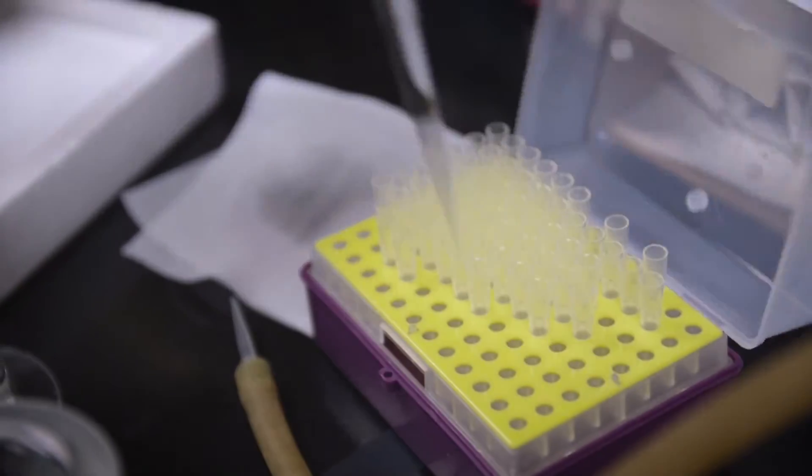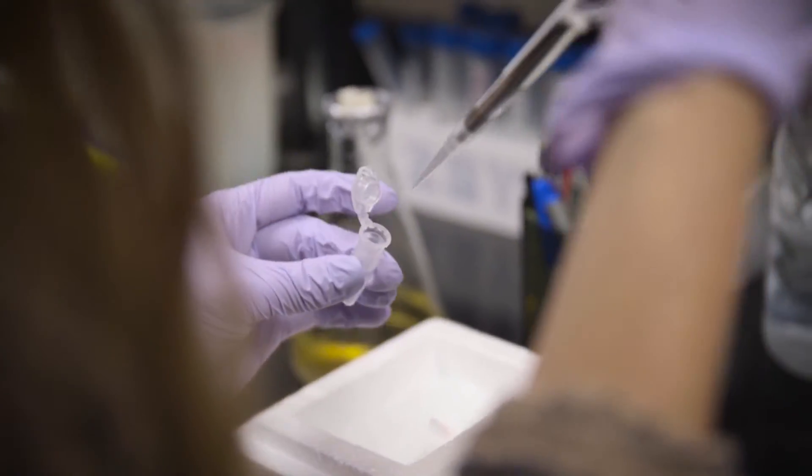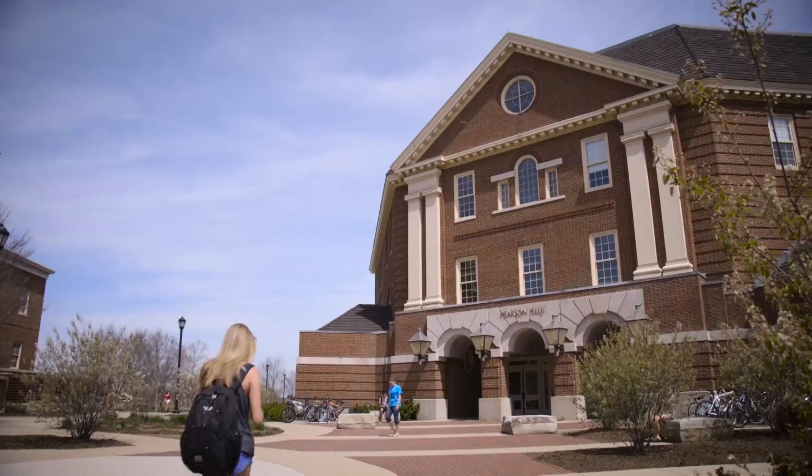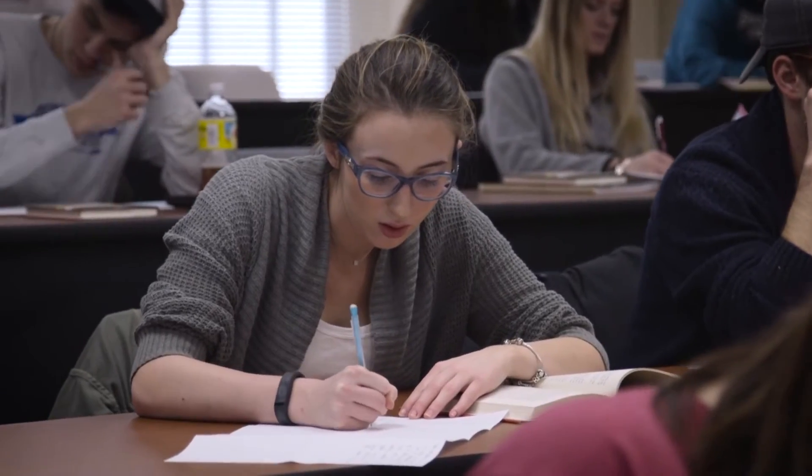I will be doing an immunohistochemistry, which is a way to localize proteins or antigens in the eye tissue, and we do that by exploiting antibodies that specifically bind to those antigens. The whole idea behind research and independent study is to put previous knowledge into a new context, or to apply what we know in one area to a new area to help us get a better understanding.